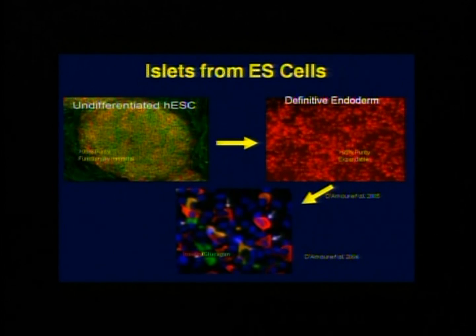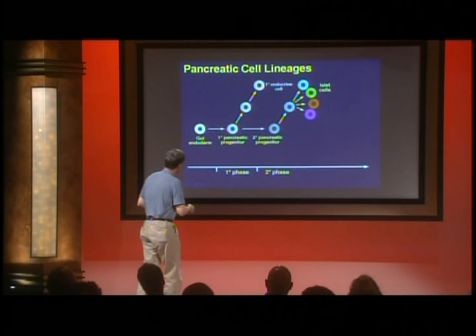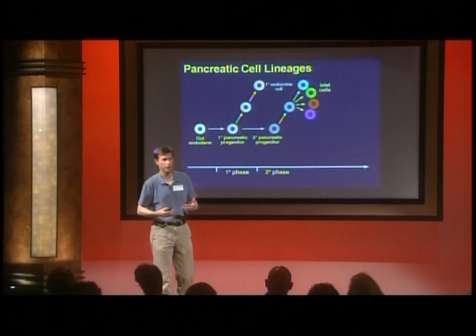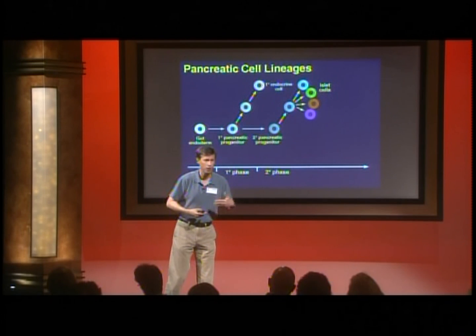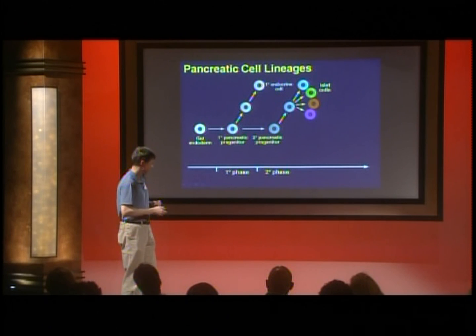However, there's a problem: the staining shows insulin cells in red and glucagon-producing cells in green, but many cells appear orange or yellow, meaning they make both hormones. This is characteristic of those early endocrine cells. Instead of making mature islet cells, we've been very successful getting cells to the primary pancreatic progenitors and making primary endocrine cells. Getting them to move to secondary pancreatic progenitors and make normal islet cells is a major focus of the field right now.